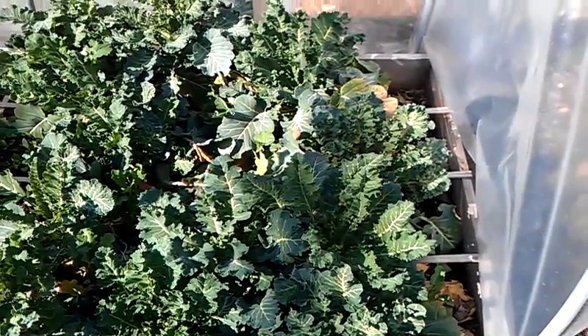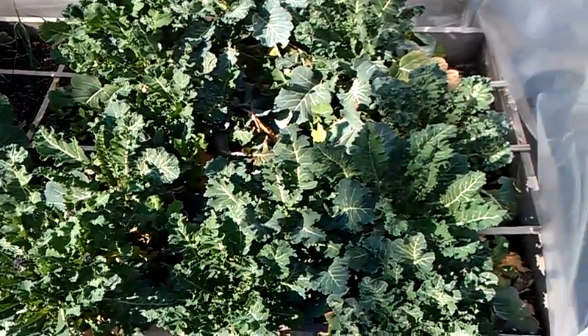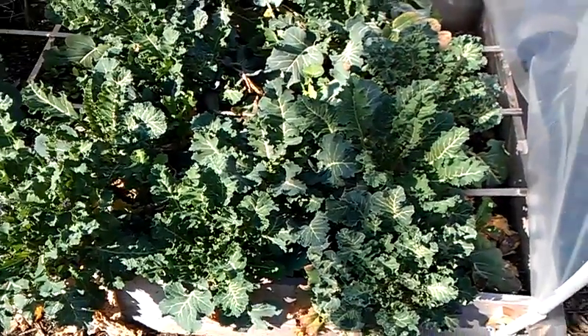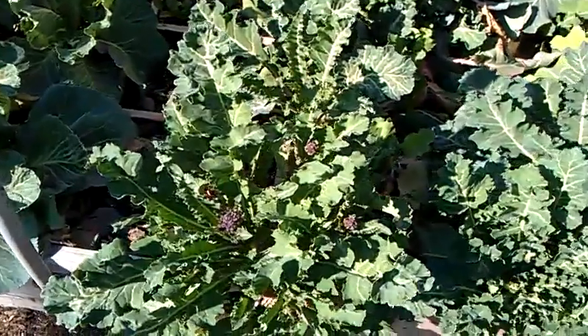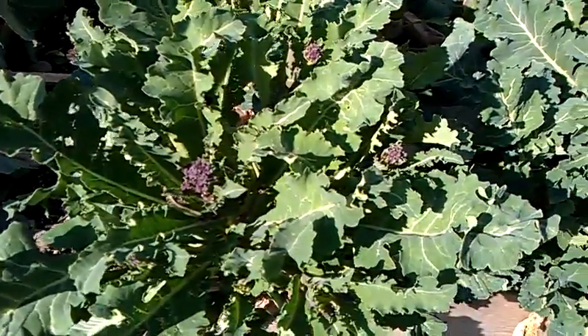Alright, this is going to be my last update. My broccoli has officially survived winter, including one night down to negative 10. If you look closer, you can see I'm starting to get some purple heads on there.